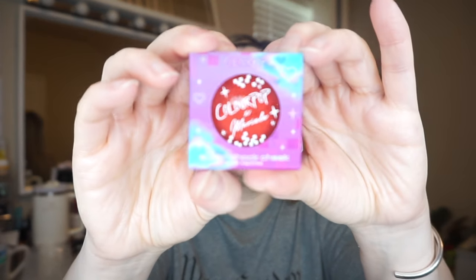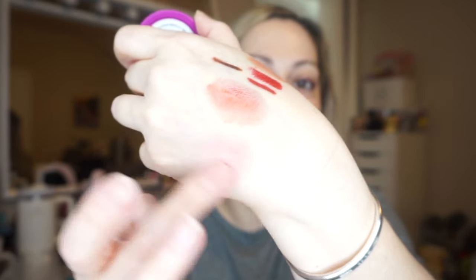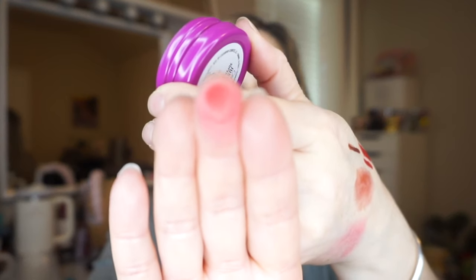The next thing I see is a Super Shock Cheek blush from that same Morale and ColourPop collection — very cute packaging. It looks like a reddish-orange shade. I don't know if I could pull this off, but maybe if I go in with a very light hand. It blended really pretty — look at it on my finger, it's a little scary, but I'm willing to give it a try. I could probably sheer it out. It's a beautiful color and I don't have anything like it in my collection.